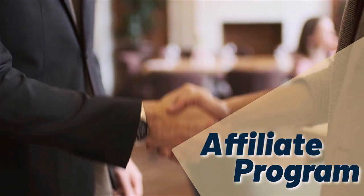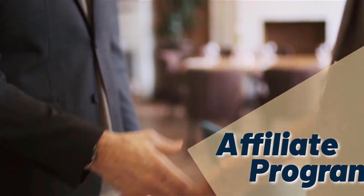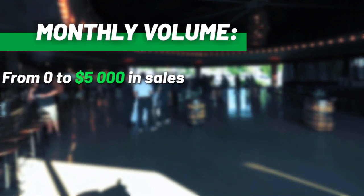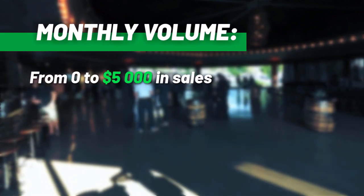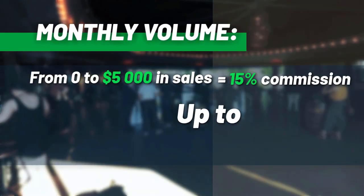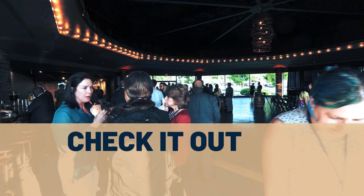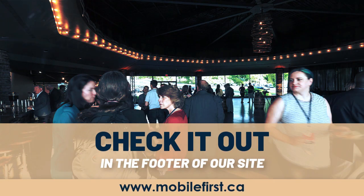Affiliate program: why join the Mobile First affiliate program? Monthly volume from $0 to $5,000 in sales earns 15% commission, up to 30% commission. Check it out in the footer of our site at mobilefirst.ca.